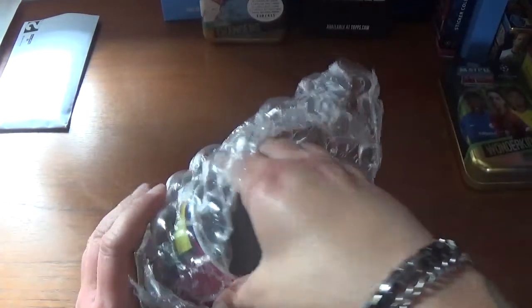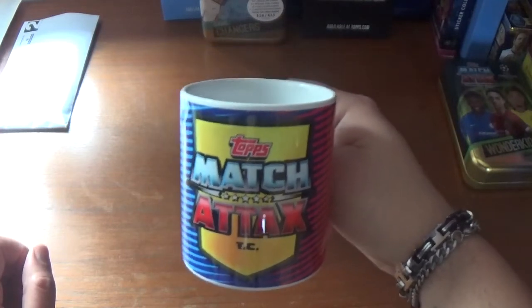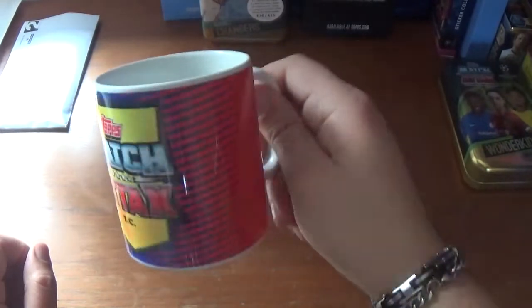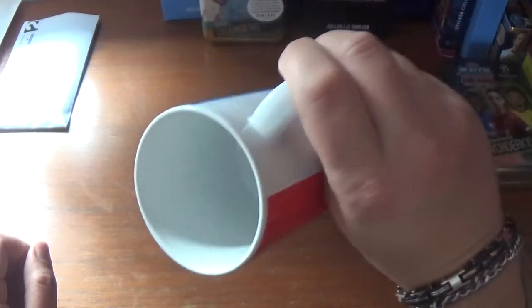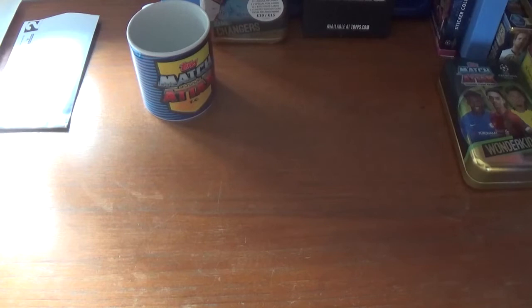We've massacred the bubble wrap and we're in! You get this very nice, bright, colourful Matchattax mug. I may choose to have my morning cup of coffee in this, or I may just use it for display purposes. A very nice mug indeed — nice and colourful, blue and red with the yellow and the Tops Matchattax branding in the middle. Very cool.